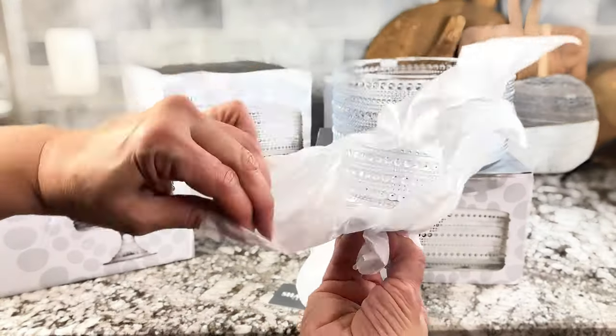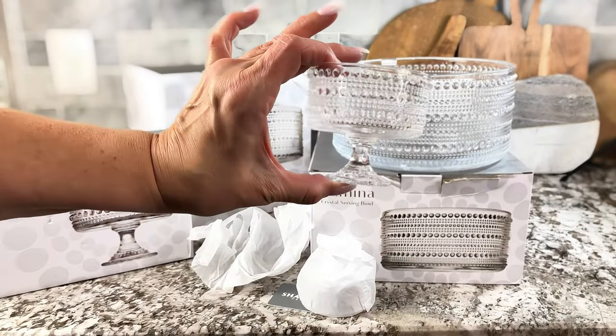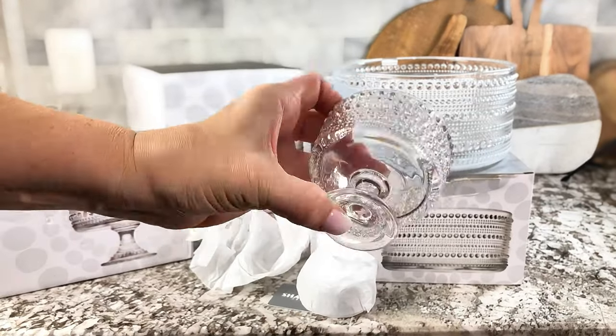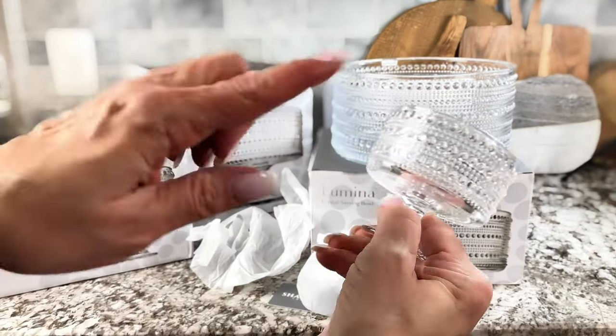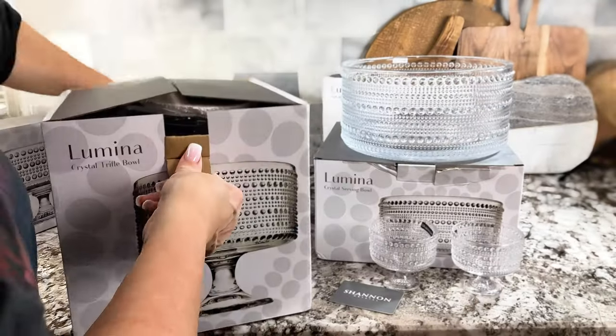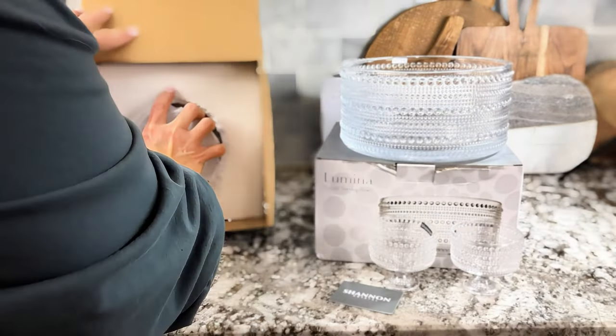And these are little serving cups that you can put puddings in them, salads in them. They're so cute and so versatile and look really great when you're serving guests, or even if you just have an ice cream at home. Love this piece. And this is the trifle bowl that goes with this whole set as well.